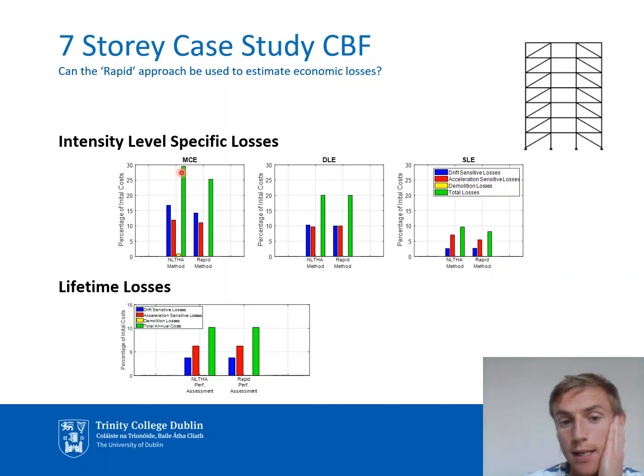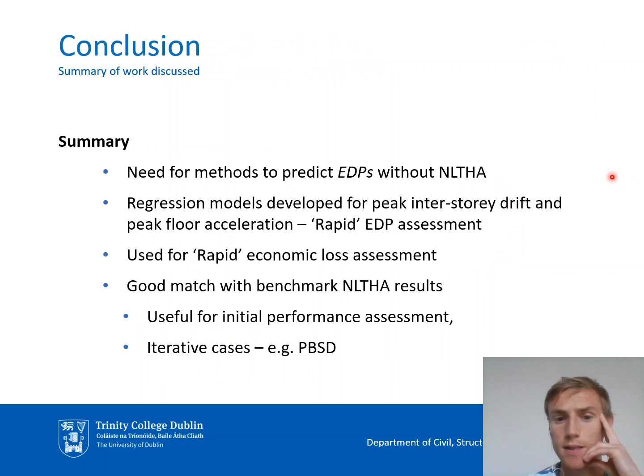Overall, our regression equation approach is able to quickly give a good approximation of the losses that would be obtained using the much more computationally intensive time history analysis approach. This makes our method useful for getting quick estimates of losses, for example when iterating during design or at an initial estimation stage. In summary, we identified a need for methods to predict EDPs without resorting to time history analysis, developed regression equations to do so, and showed that we can get a good match of expected losses using this approach. Thank you very much for listening — I'll try to answer any questions you might have.